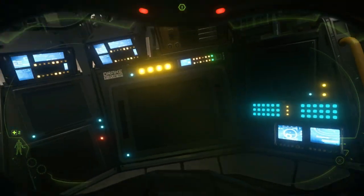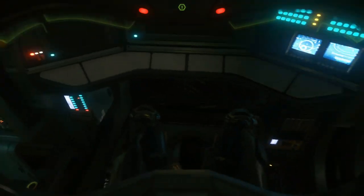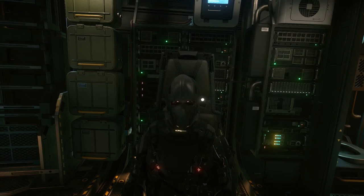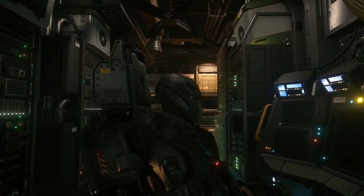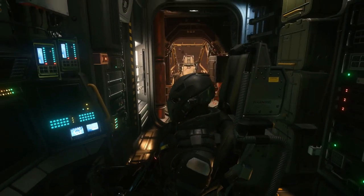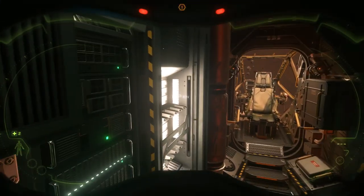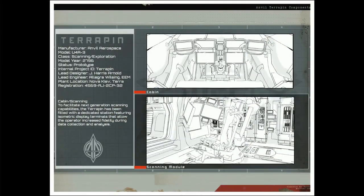Despite the fact that both vessels have a maximum crew of two persons, a single player will be able to operate them successfully — when you are scanning and listening, you will have most of your other components and equipment disabled while focusing on discovering points of interest or listening to other players' communications. Having a second player on the cockpit ready to take action and escape in case of an emergency is always going to be a lot safer.